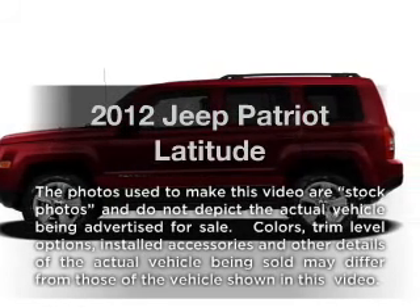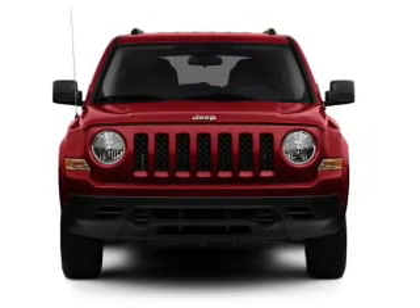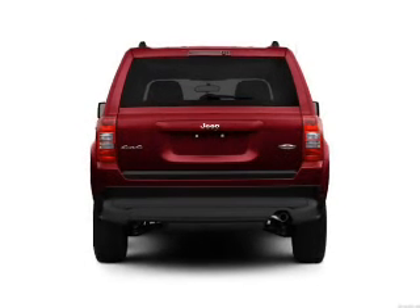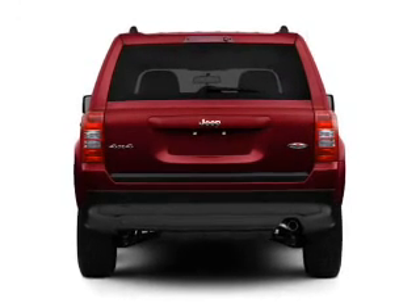Introducing the 2012 Jeep Patriot — everything you need under one roof with this great vehicle. With an efficient four-cylinder engine connected to a smooth-shifting transmission, you will appreciate the safety feature of anti-lock brakes.